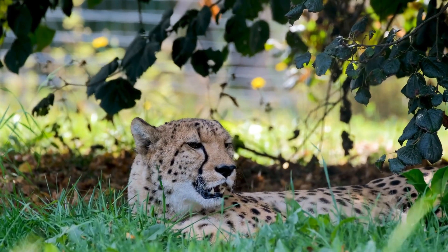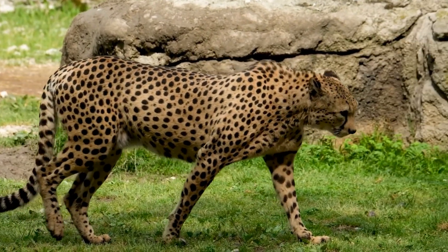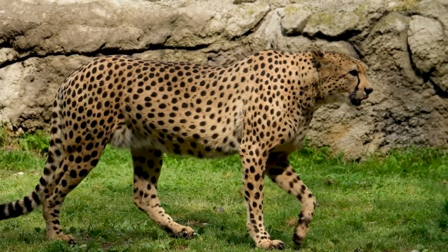In 2016, the global cheetah population was estimated at 7,100 individuals in the wild, and it is listed as vulnerable on the IUCN Red List.